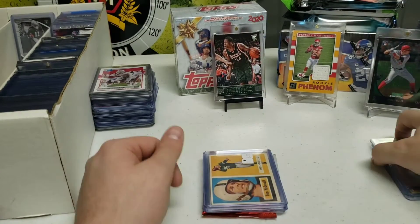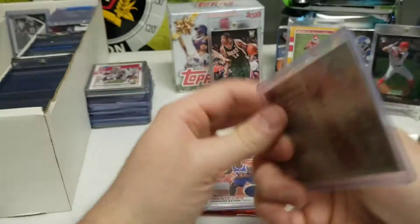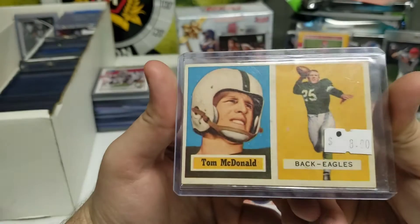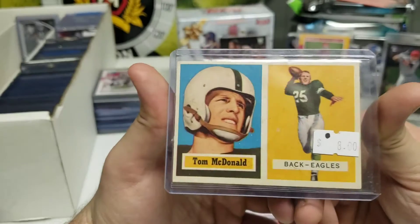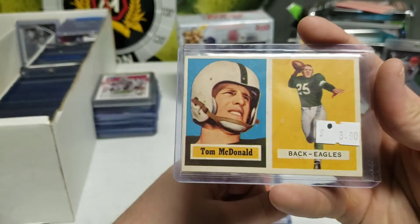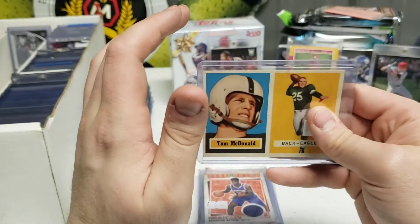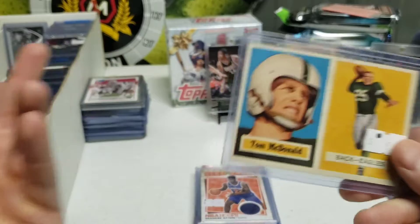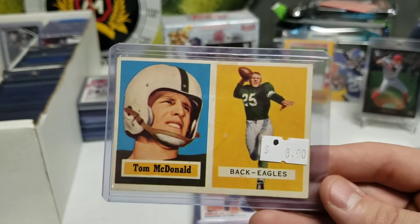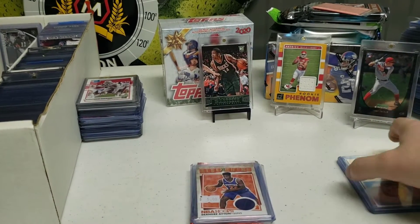Next we got some vintage - a Tom McDonald rookie card for eight bucks. It's a nice looking card. I was looking at this card online and cards in bad shape are going for twelve dollars, so I think this is probably a nice twenty dollar card for eight bucks - a good deal. Before I purchase any cards I always think to myself, if I was gonna resell it, would I make a profit if I sold it low? If the answer is no, I tend not to buy it.